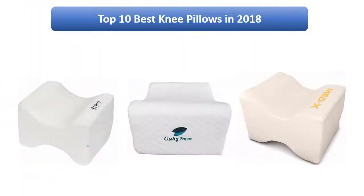Find the best knee pillows in 2018 at Amazon. We analyzed consumer reviews to find the top-rated products. I am going to review the top 10 best knee pillows on the market in 2018.